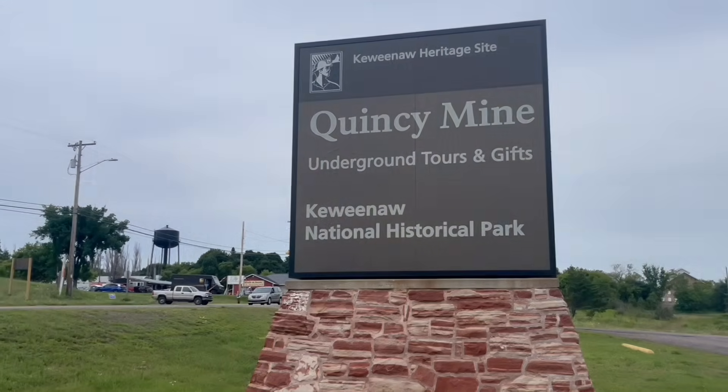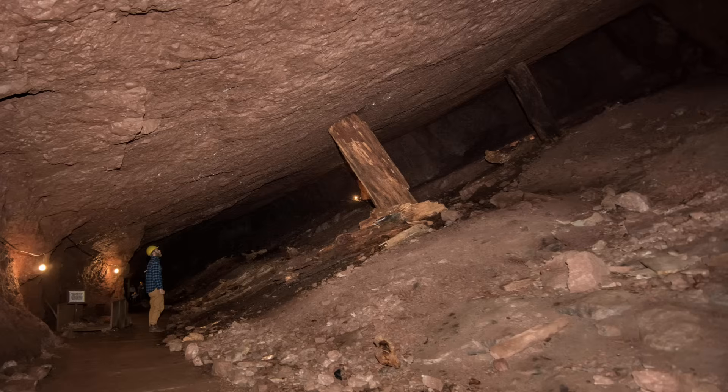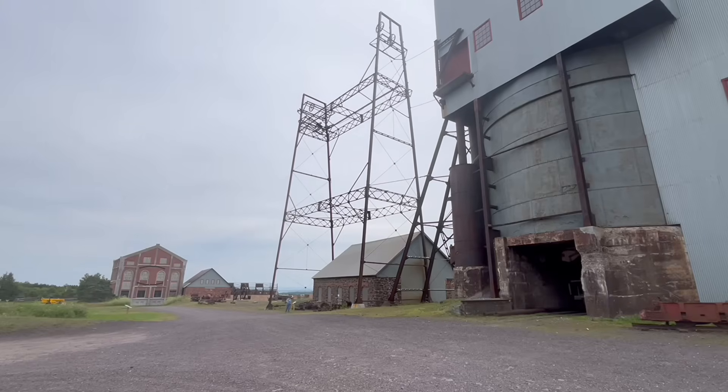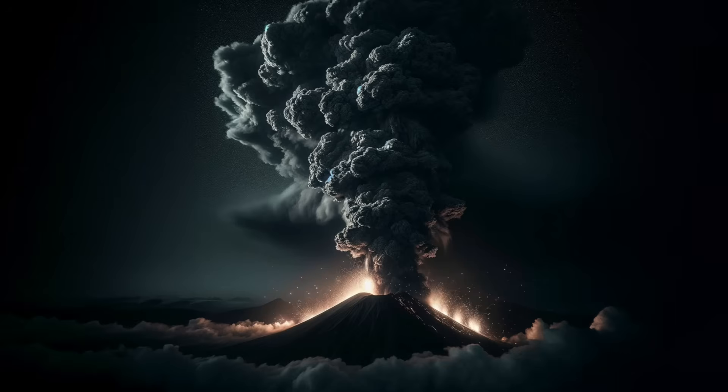This is the Quincy Mine, one of the most historic copper mines in the United States. Mining began here in the 1800s and continued for over a century. Workers followed veins of copper deep underground, some shafts stretching as long as one mile. But the copper they were digging up wasn't created by anything recent — it formed more than a billion years ago, during a time of massive volcanic activity. In this spot, we're standing on the result of an ancient geologic event, one that shaped not just the land, but Michigan's economy for generations.